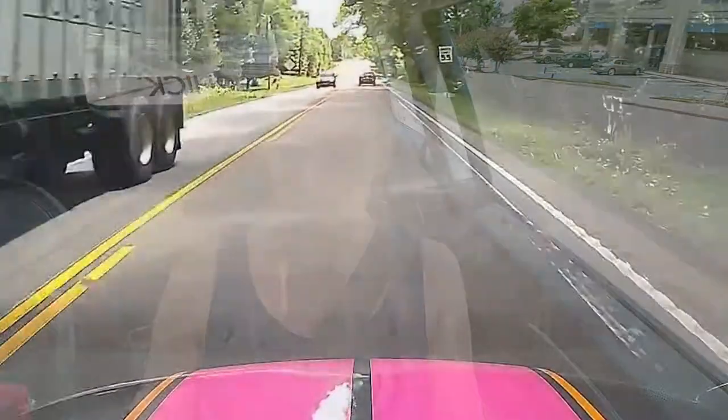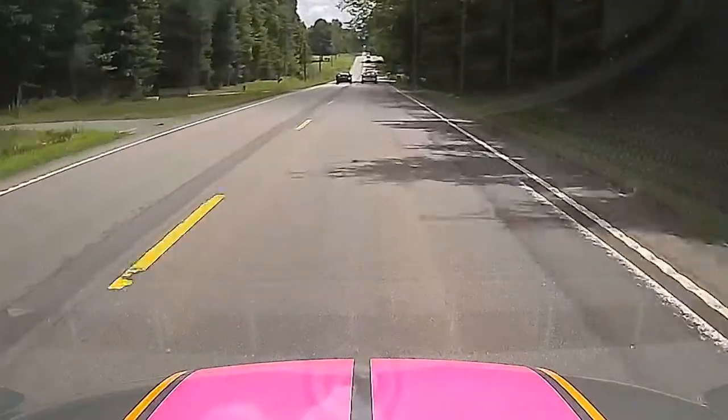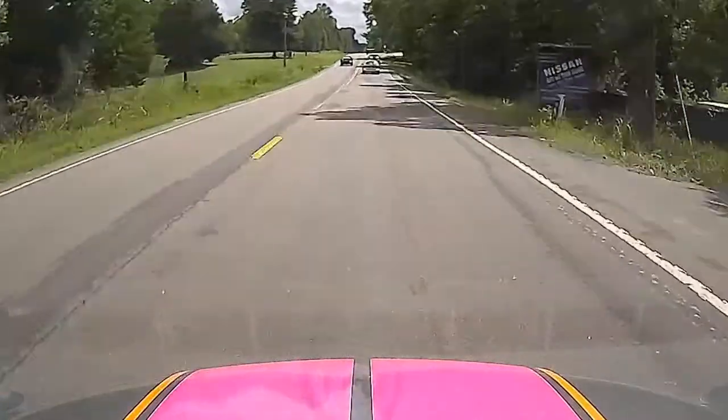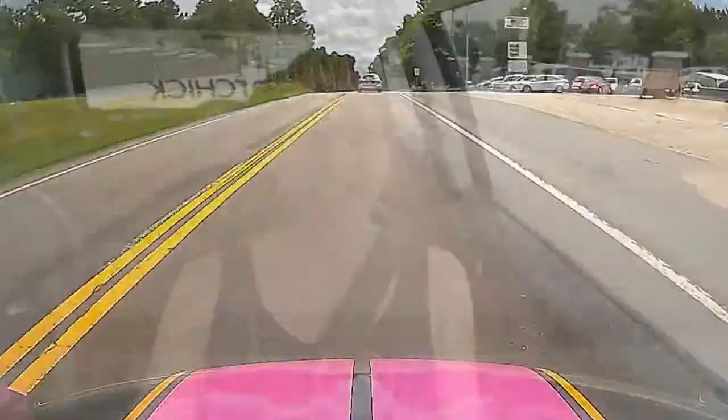Let's take for example this guy that was in front of me earlier. He waited to make a pass until the passing zone was almost over, and first of all he passed two cars. It wasn't even safe for him to pass one car because he could not complete the pass before the passing zone ended. The reason it ended was because there was a rise in the road, which means you can't see over it to tell if there is another car coming towards you.